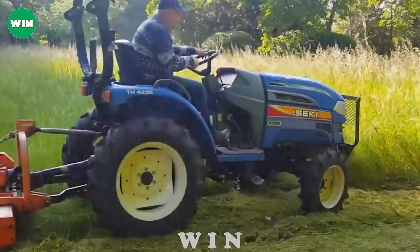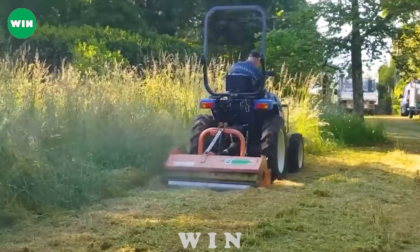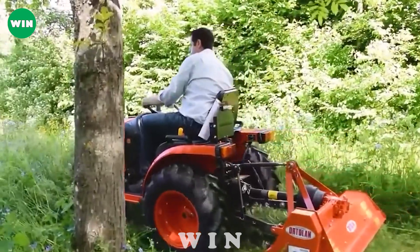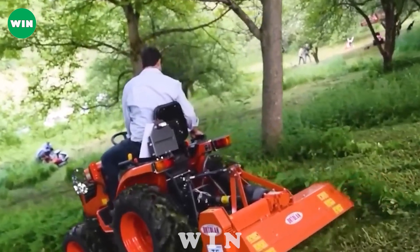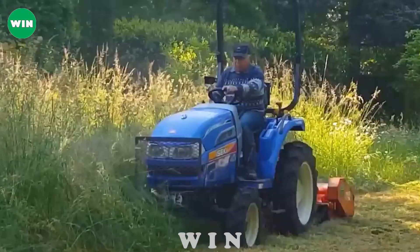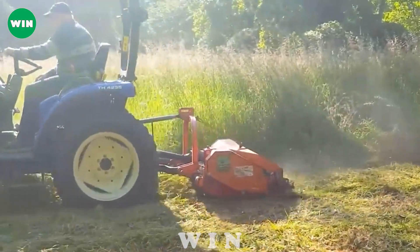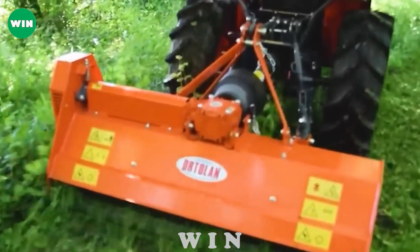During the rainy season in the United States, grass grows surprisingly quickly, and farms often use tractors with a rotating mechanism on the rear. Machines are usually designed to be small and powerful enough to climb rough terrain. The driver sits on the vehicle and controls it as it passes through the bushes that need to be cleared. Grass gradually disappears thanks to this smart lawn mower.